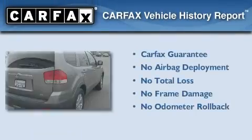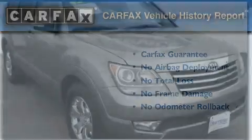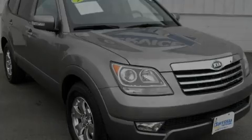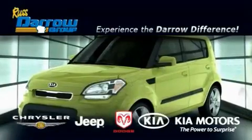Not to mention that this Kia qualifies for the Carfax buyback guarantee. Please call us today for more information on this great vehicle. Get the Darrow difference today only at Rostero Kia Chrysler Jeep Dodge Madison.